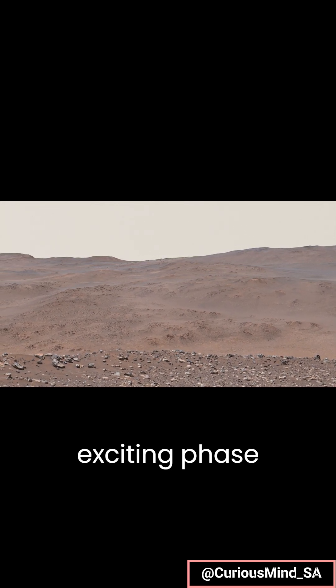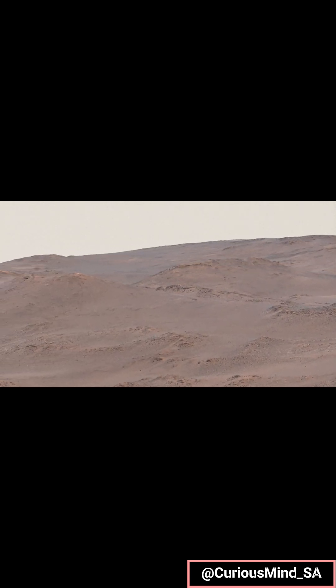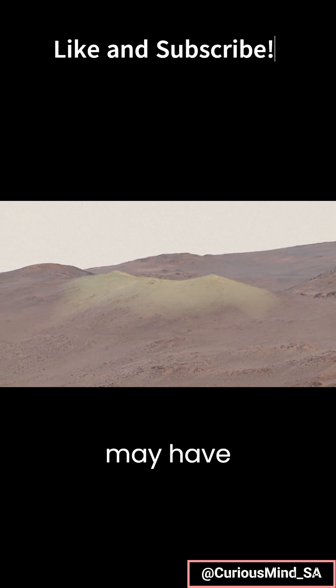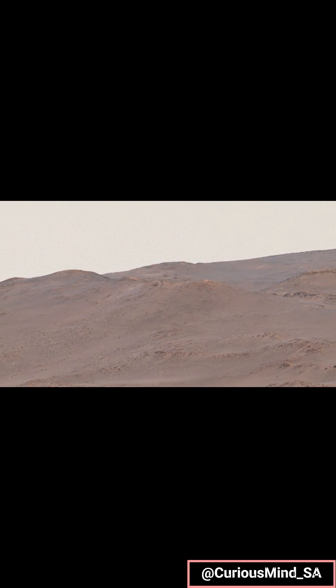Starting the climb would mark a new and exciting phase of the mission, exploring rocks far older than those in Jezero and produced in an entirely different way. One tempting target are these light-colored rocks partway up the rim. They may have interacted with hot water in a hydrothermal environment — another exciting place to hunt for evidence of past life.